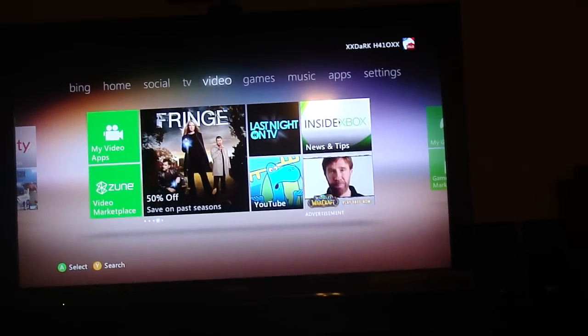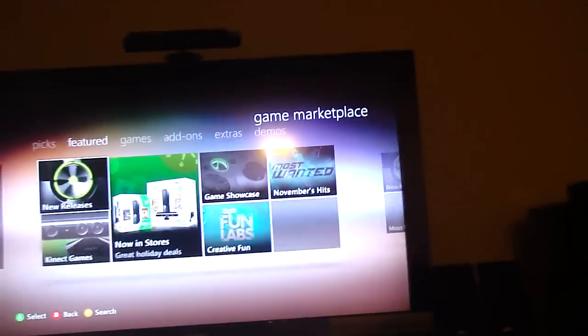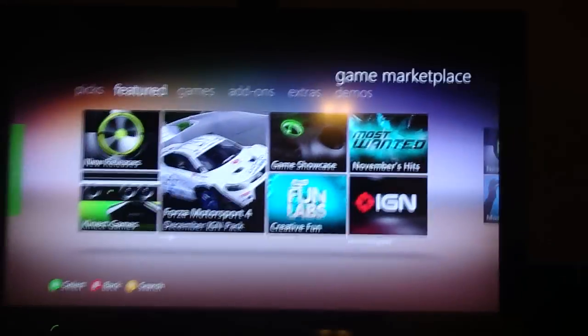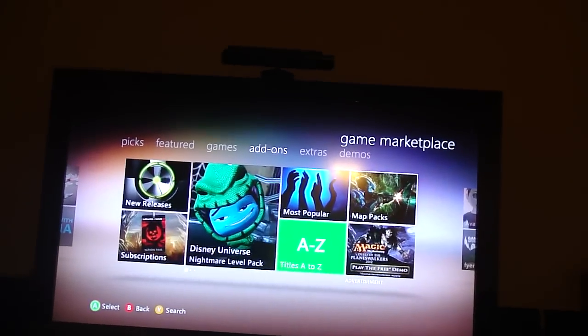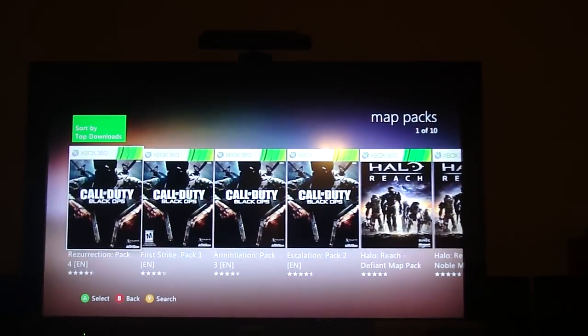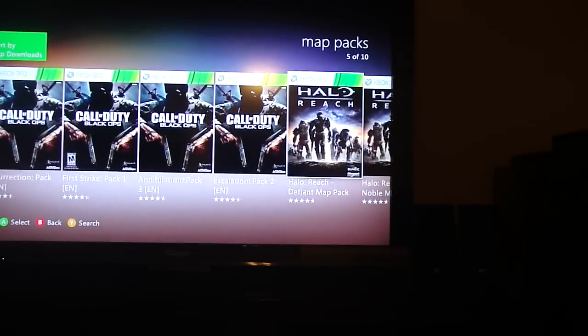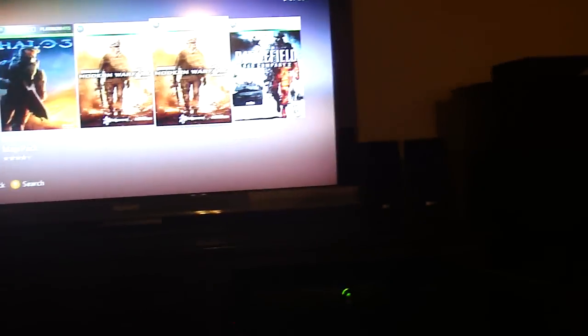Games is where a lot of people are going to be spending their time. You get all your stuff like add-ons, and you click on Game Marketplace — this is basically the full game marketplace. You've got Picks, Featured Games, Add-ons, Extras, Demos, and more. So I go to Add-ons, then Map Packs, and I can sort through them. For example, I can find a Halo map pack, click it and buy it. It shows a really nice layout with the front cover of the game — a really nice improved game marketplace.